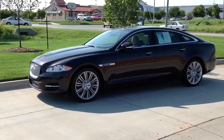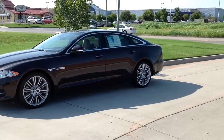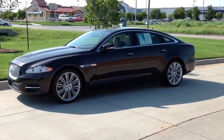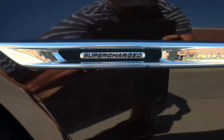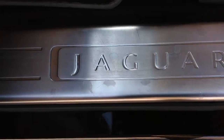AutoMax Hyundai Norman has a supercharged 2011 Jaguar XJL for sale. This is absolutely an exquisite automobile that's confident in every move. This XJL is a limited production vehicle that has just one previous owner and still has all its books.